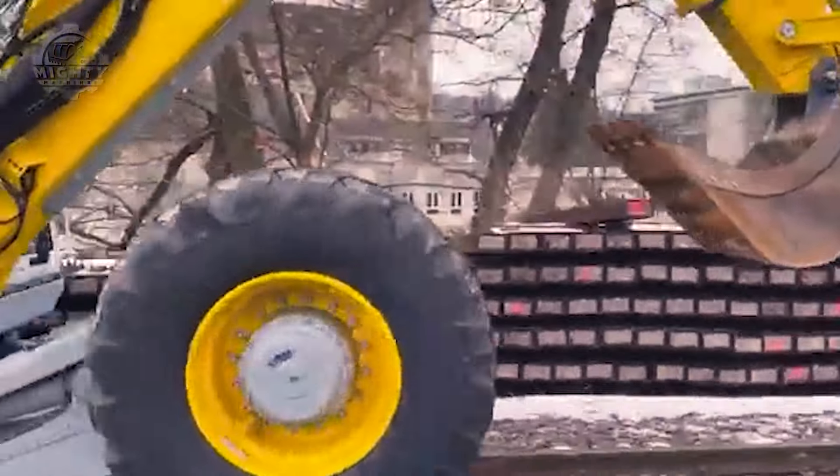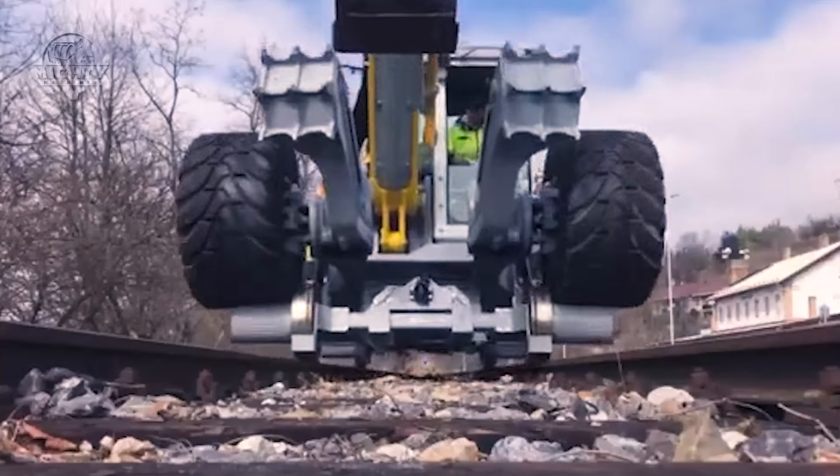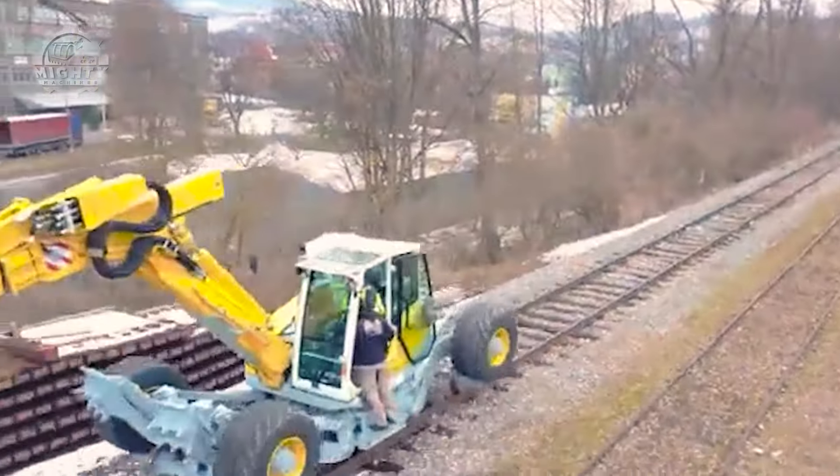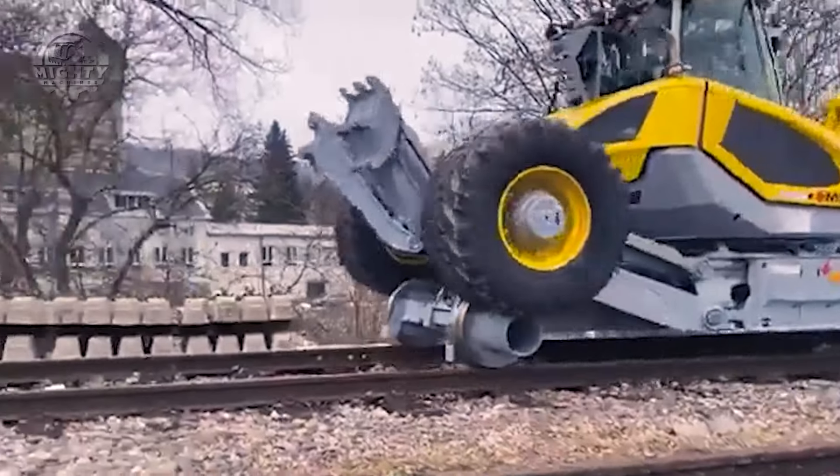In particular, because of its lightweight design and superior performance, Menzi Muck's great degree of stability and capacity to travel on uneven ground make it useful in a wide range of circumstances.